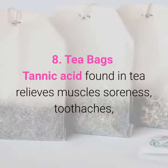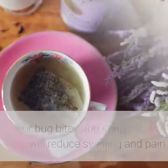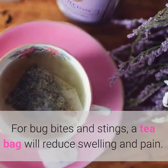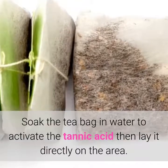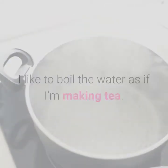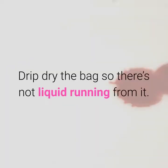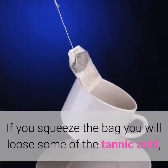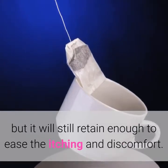8. Tea Bags. Tannic acid found in tea relieves muscle soreness, toothaches, brings boils to a head, and more. For bug bites and stings, a tea bag will reduce swelling and pain. Soak the tea bag in water to activate the tannic acid, then lay it directly on the area. Boil the water as if making tea, put the bag in and let it sit for just one minute, then drip dry the bag. If you squeeze the bag you will lose some of the tannic acid, but it will still retain enough to ease the itching and discomfort.